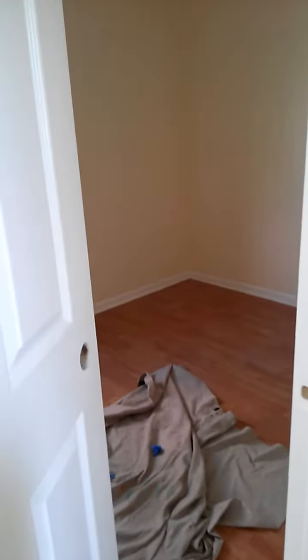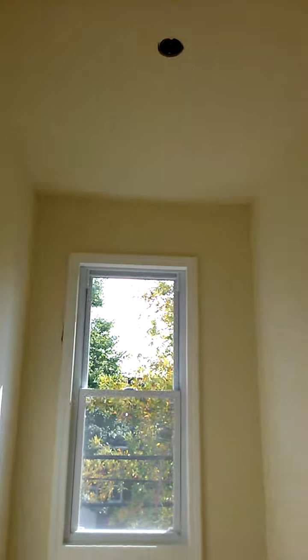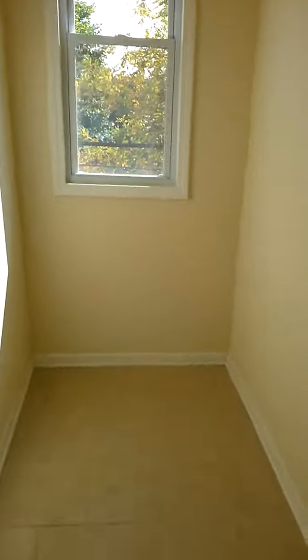That's the best bedroom in there — someone's working in there. There's a pantry off the kitchen, which is hard to find. This is a second room. All the rooms can pretty much fit a full bed or queen — not super big bedrooms, but they are separate bedrooms. This will be a closet with a door knob.